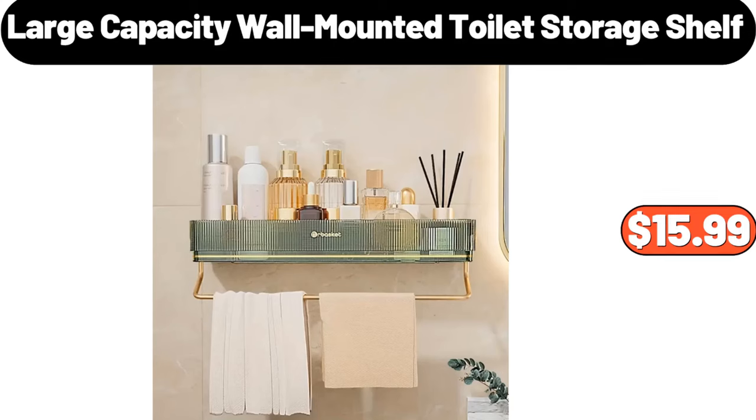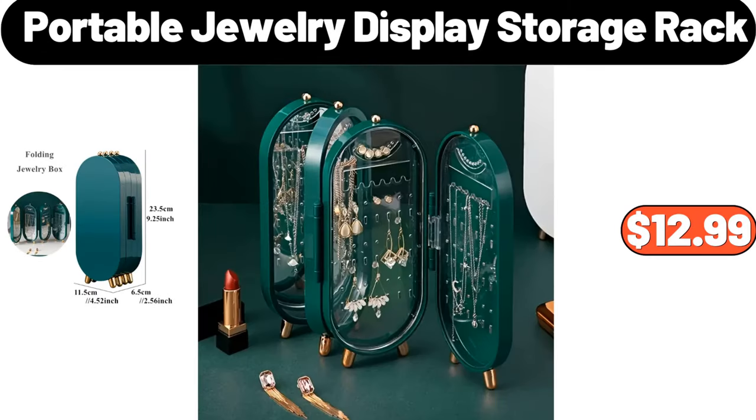Large capacity wall mounted toilet storage shelf, $15.99. Portable jewelry display storage rack, $12.99.